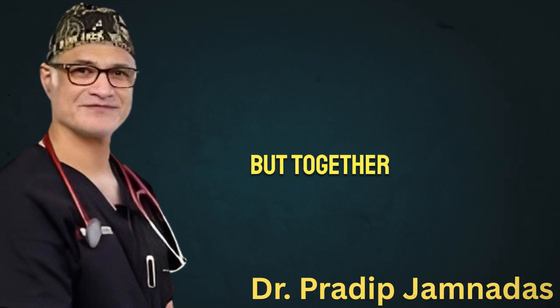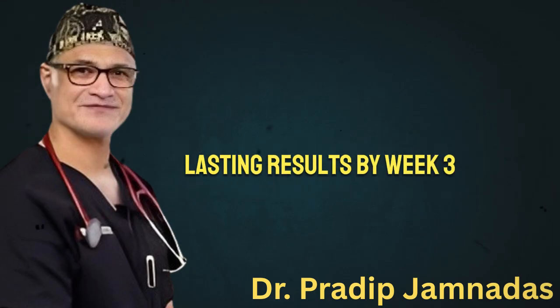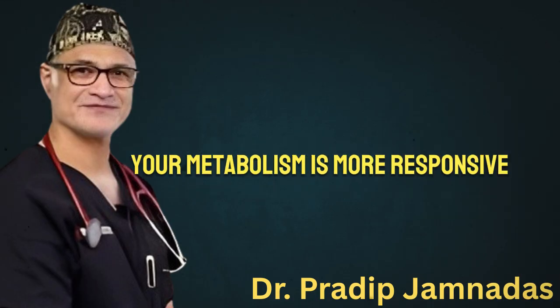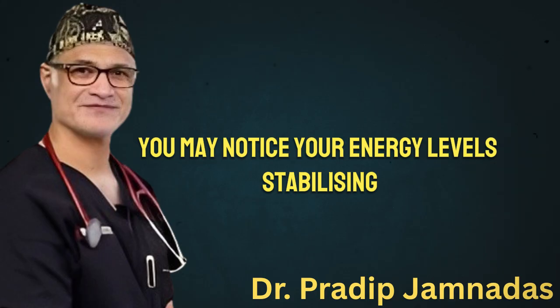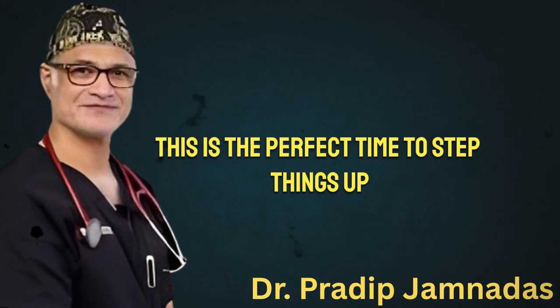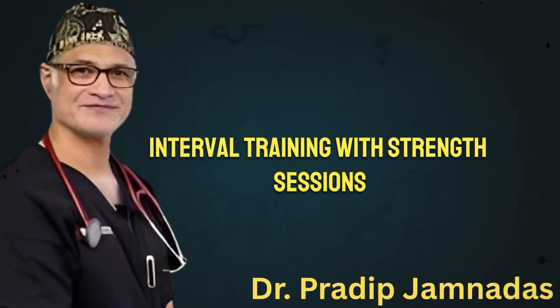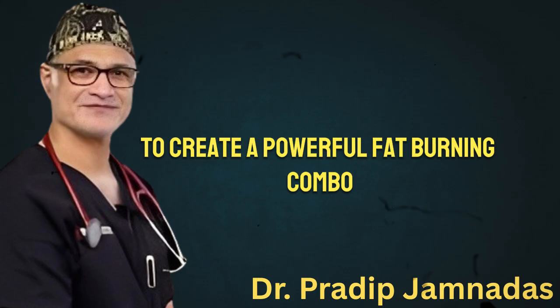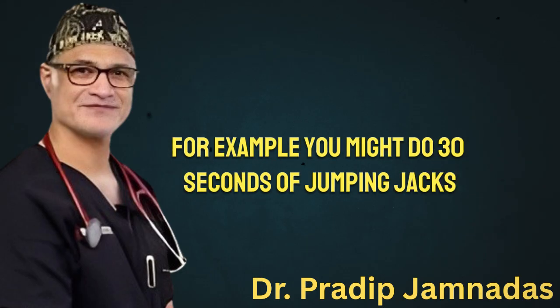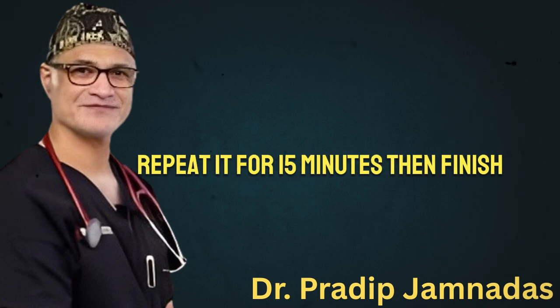By week three, your metabolism is more responsive — you may notice your energy levels stabilizing and your cravings decreasing. This is the perfect time to step things up. Mix high-intensity interval training with strength sessions to create a powerful fat-burning combo. For example, you might do 30 seconds of jumping jacks followed by 30 seconds of rest, repeat for 15 minutes, then finish the session.